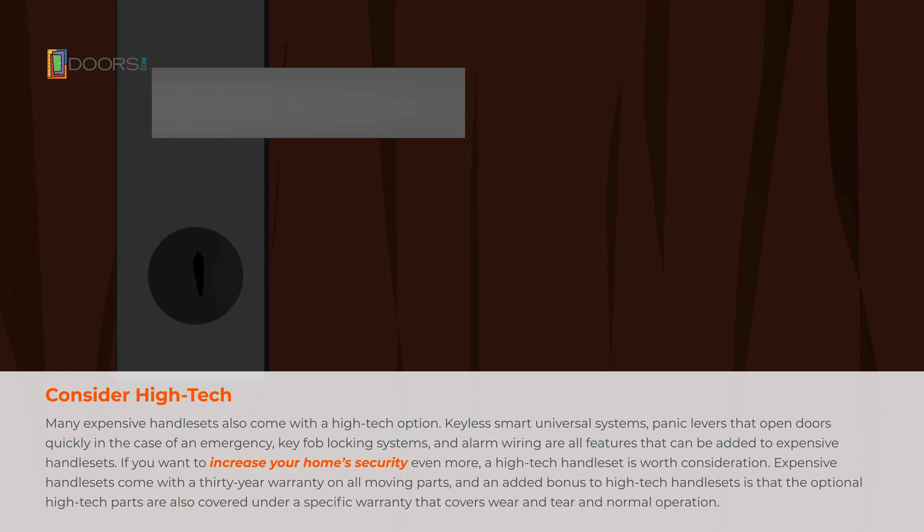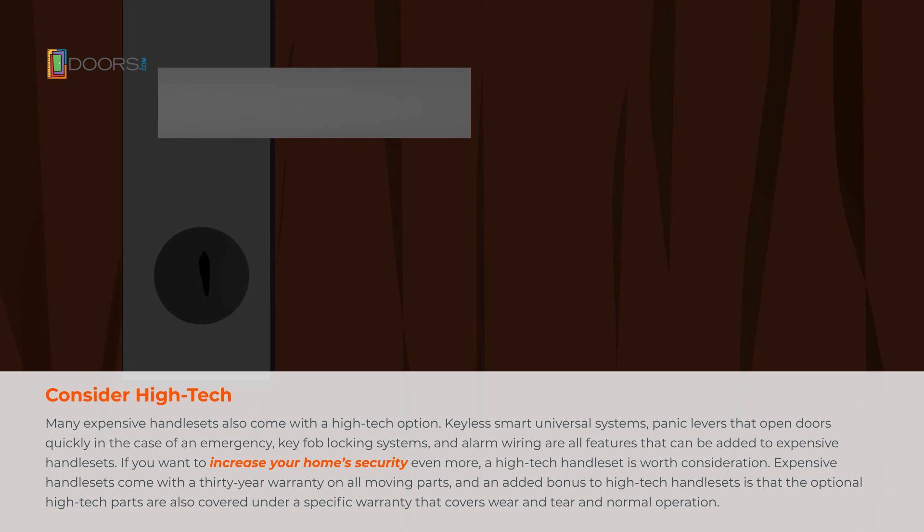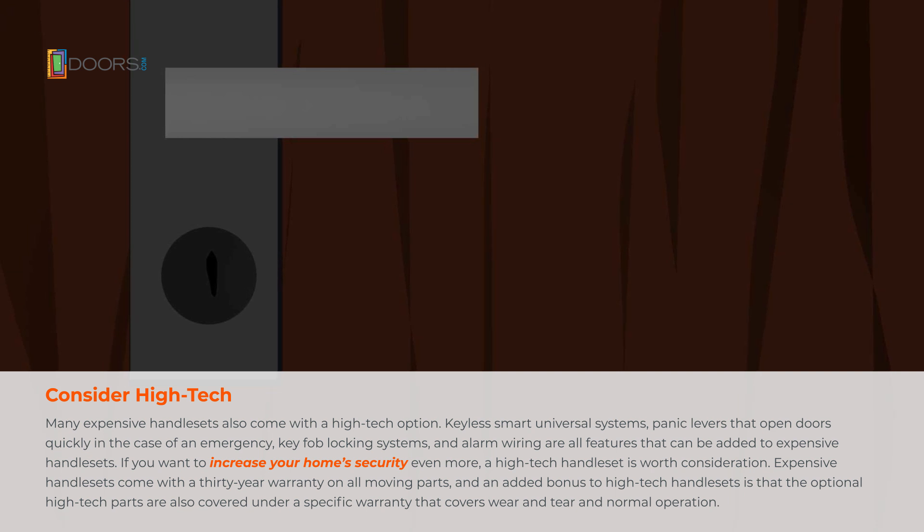Expensive handle sets come with a 30-year warranty on all moving parts. An added bonus to high-tech handle sets is that the optional high-tech parts are also covered under a specific warranty that covers wear and tear and normal operations.